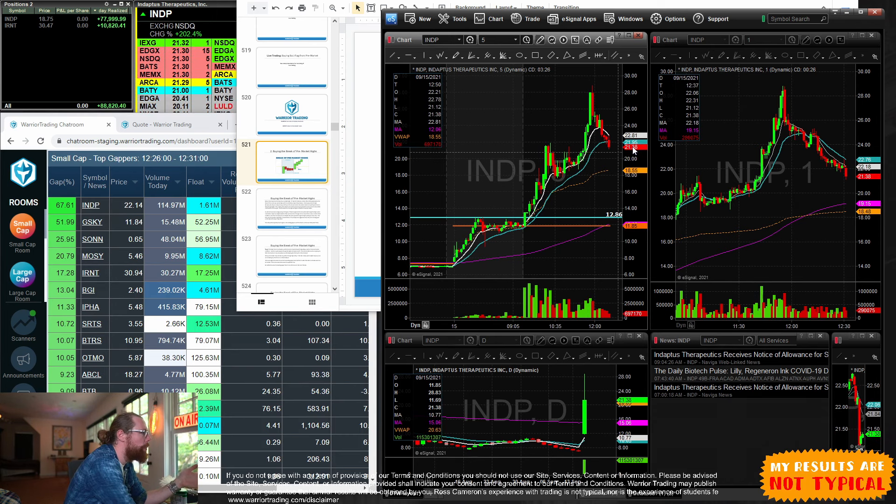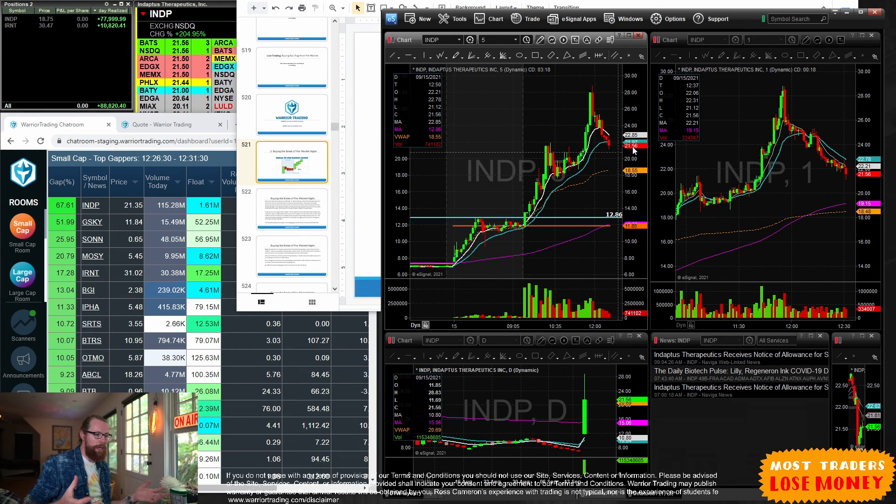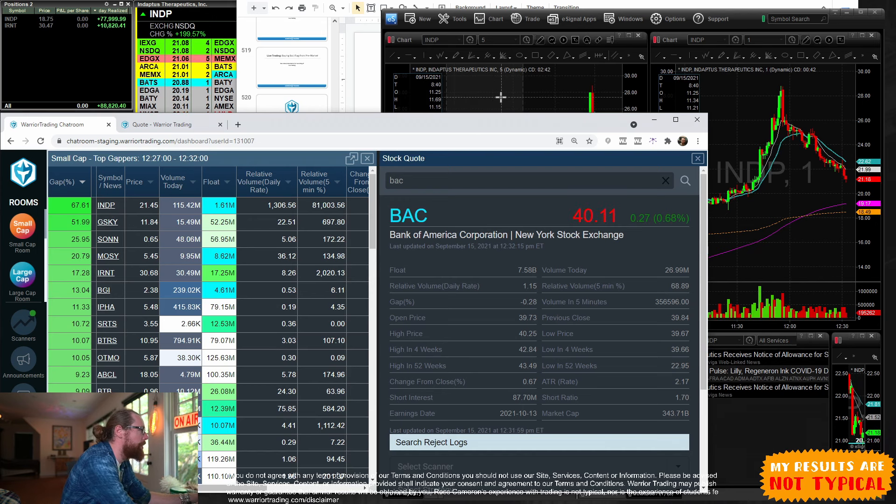In the full Gap and Go chapter in our classes I talk about taking the first and second pullback — we have many examples and live trading archives — and also taking the break of the pre-market highs. In this case we didn't get a break of the pre-market high on MOSY, but on INDP we did get a really phenomenal break of the pre-market high right here — that was the critical level that needed to break.